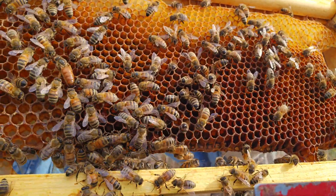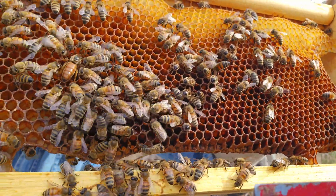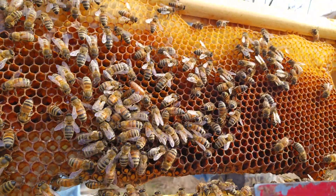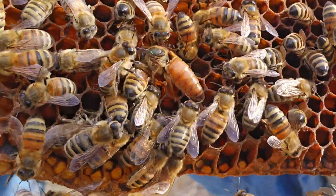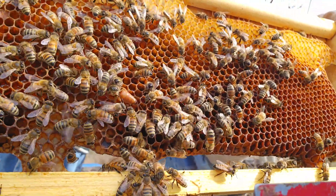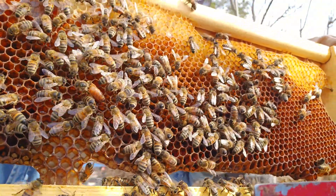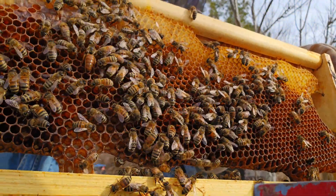There's a queen. I have to reverse my film — there she is, and you can see they've chewed her wings off. She's completely wingless. It looks like she had a blue mark. It does not look like she's a laying queen; she's still just moving around.